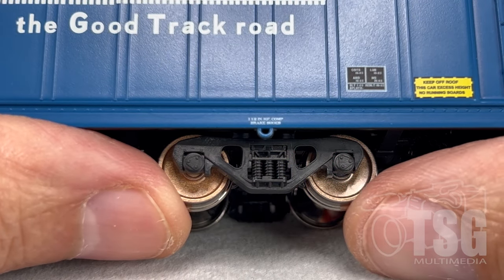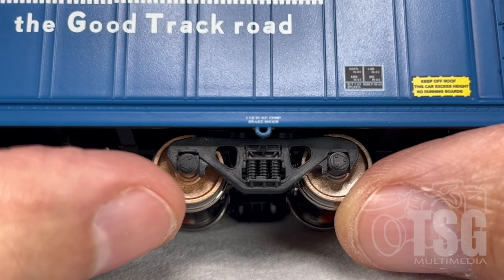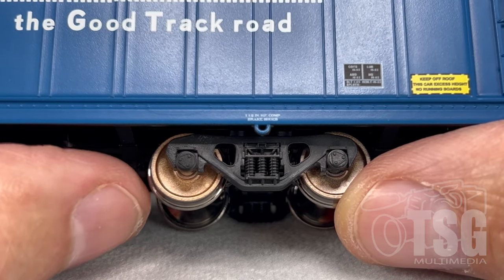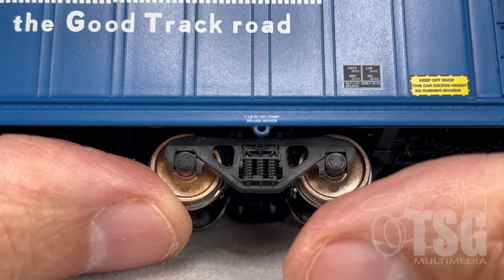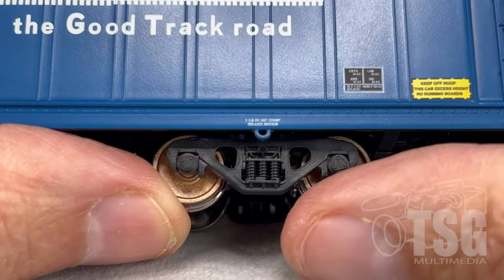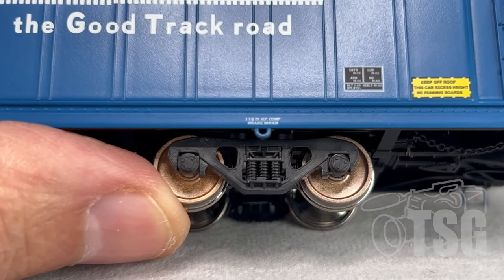While we're looking at the side detail, I want to show you how good the trucks look and the wheels. They have a treatment on the outside of the wheel face which makes it look like a different color. And then the rotating bearing end caps — that's why it came with those spare parts I was showing you earlier. Very cool.